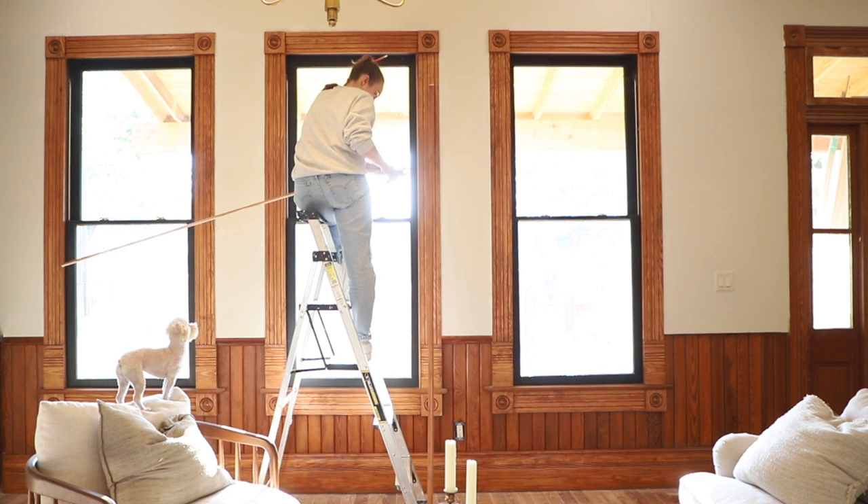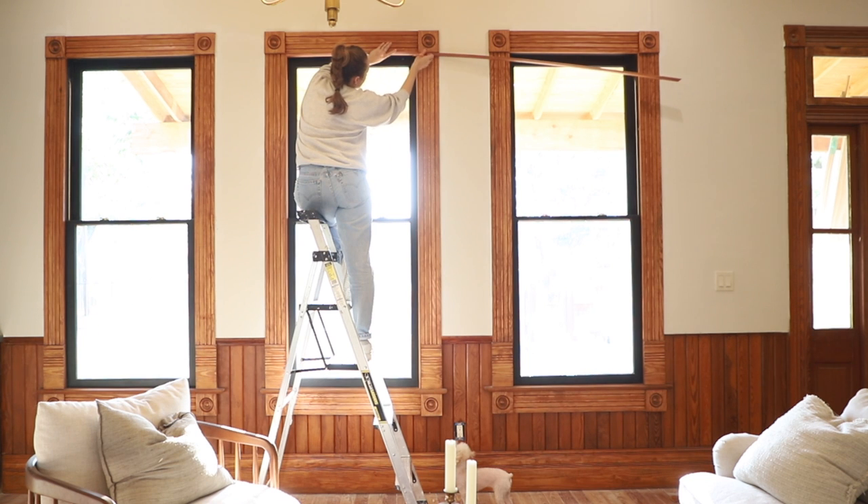I actually can't believe it looks this much more finished in here — it was looking a little rough before.